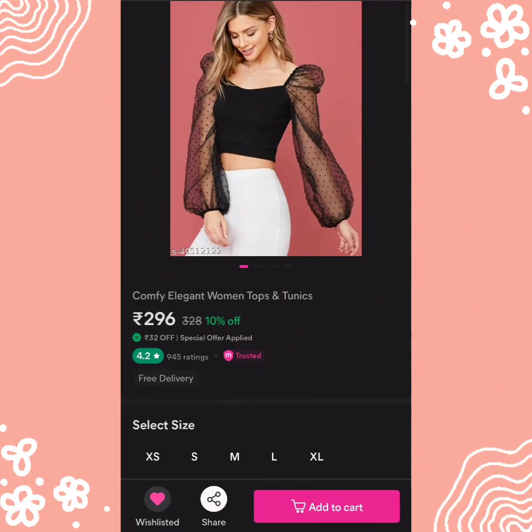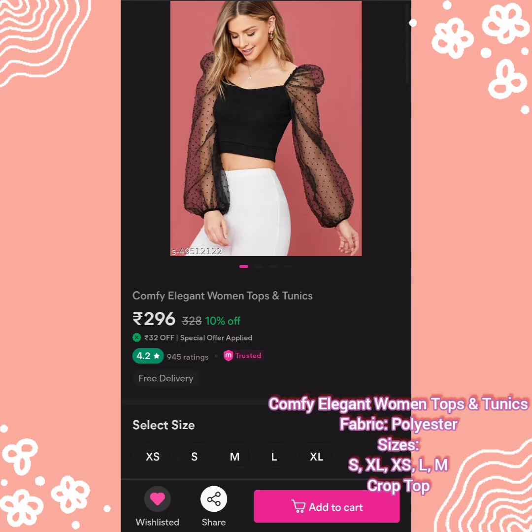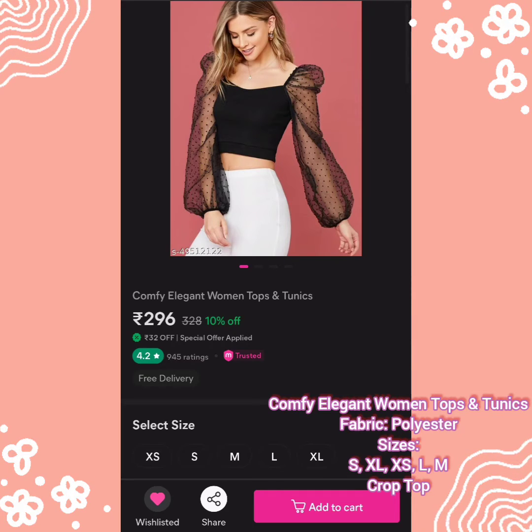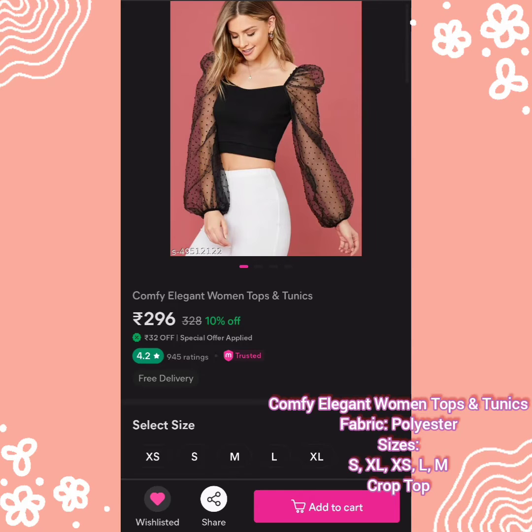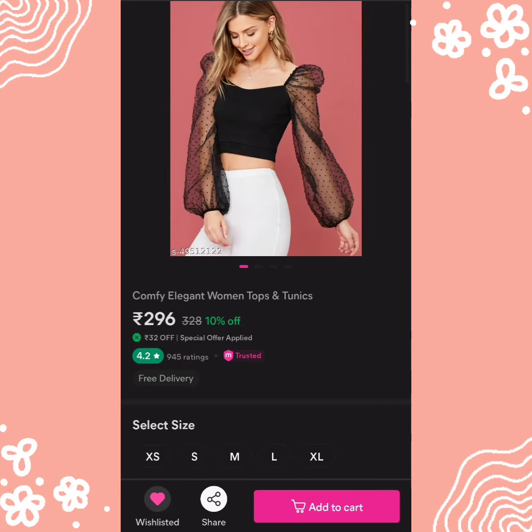The fourth top is Comfy Elegant Women Tops and Tunics, and you get free delivery. Available sizes are XS, small, medium, large, and XL. Its price is 296 rupees. It has a long sleeve, crop top waist, V-neck shape, and polyester fabric. There is a very beautiful black color available, but you can always purchase your preferred color.